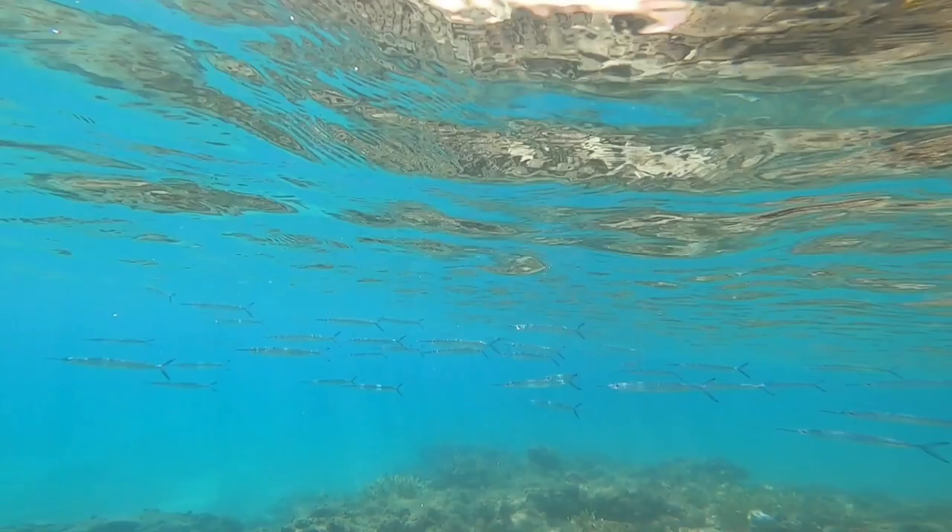I hope you liked this video. Please subscribe to my channel and thank you for watching.